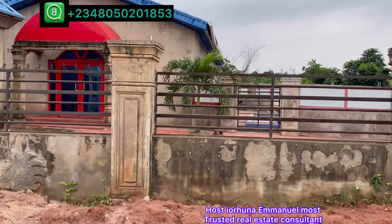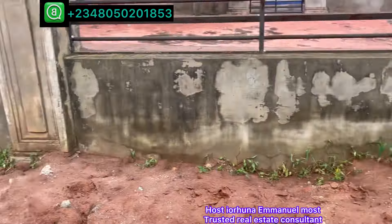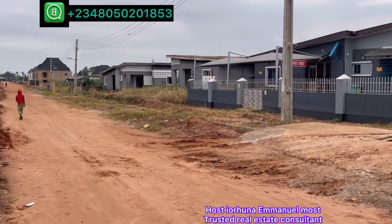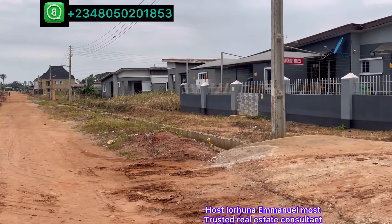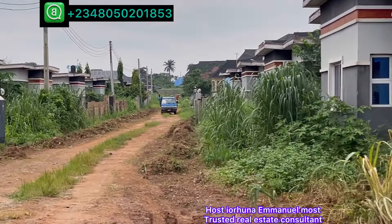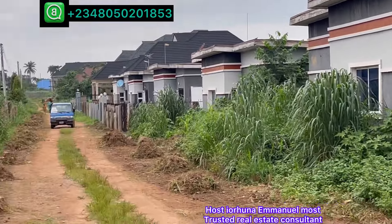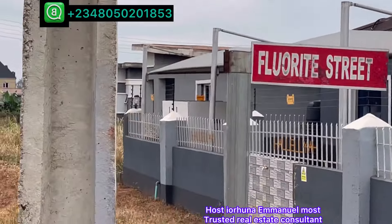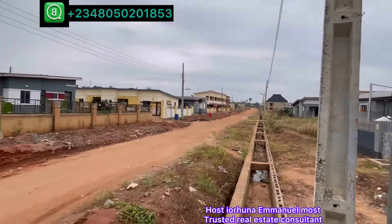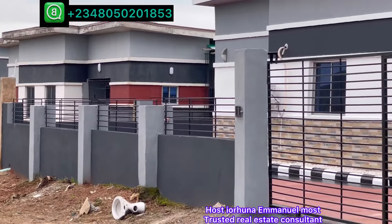The drainage on the 2-bedroom side will be channeled outside. This is drainage work. This is the 9th street. This is the 8th street on the 3-bedroom section. The 9th street on the 3-bedroom. This is the 8th street on the 3-bedroom section.